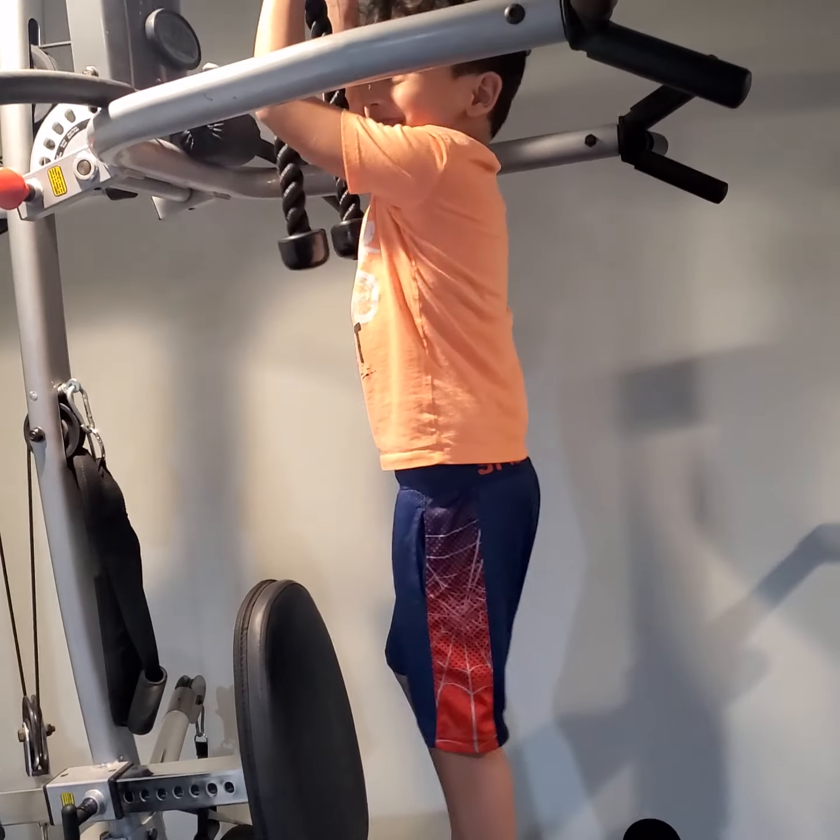That's heavy. That's heavy. You want me to hold this one? Yeah. Okay. That's for your chest, right? I can do it — I mean 20. I mean 19.